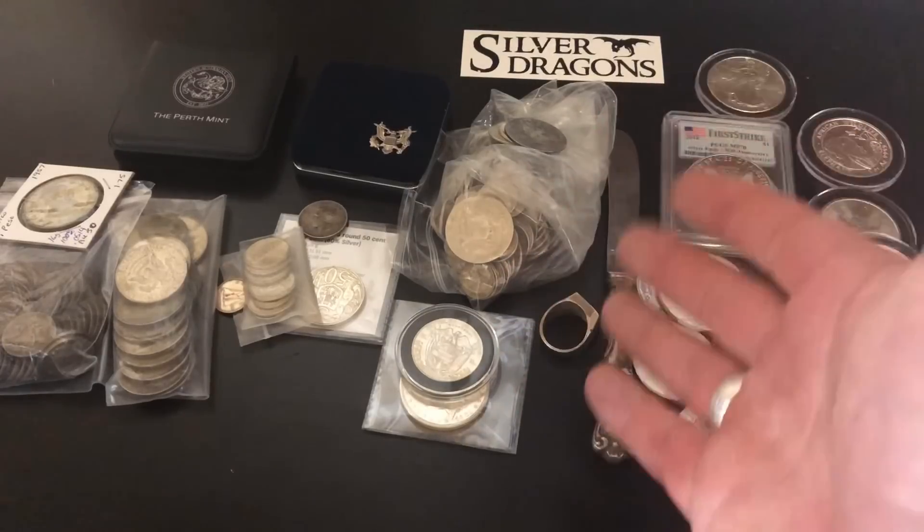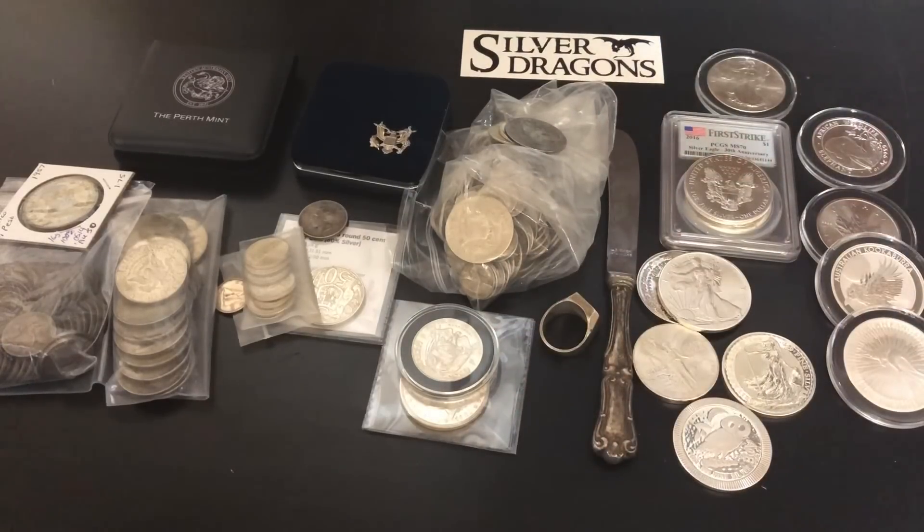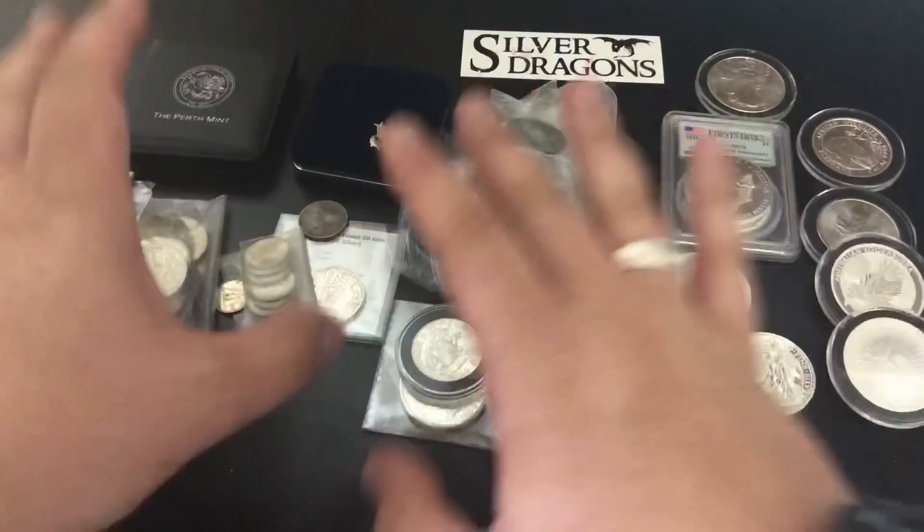You can find sterling silver at garage sales and stuff like that too. You can actually make some money buying sterling silver and reselling it. Let's get to the other types of silver — there are a lot more to talk about in this video.